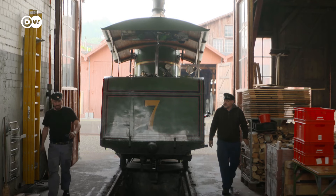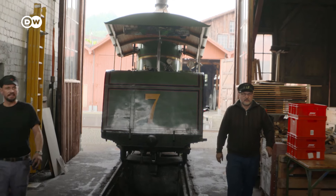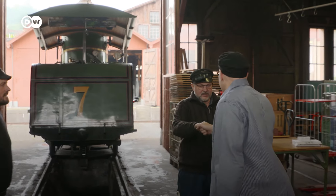So now I'm ready for the ride. And these two gentlemen are letting me ride with them. Hello, I'm Axel. Freut mich.